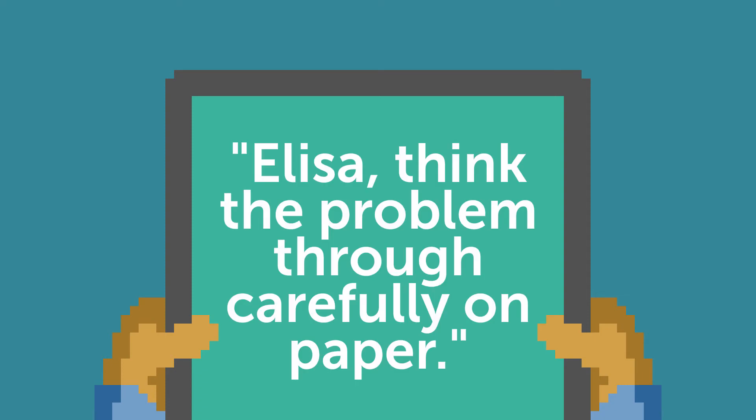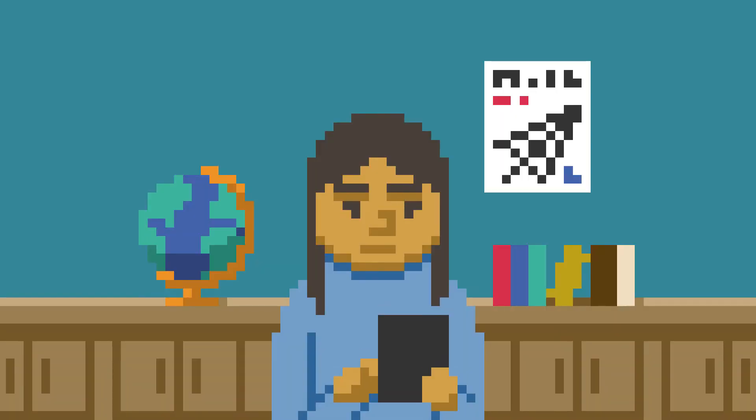A third thing that's effective is to actually give the student metacognitive messages about why gaming is harmful for their learning. Yvonne Arroyo at the University of Massachusetts Amherst did that, and it was shown to reduce gaming and improve learning.